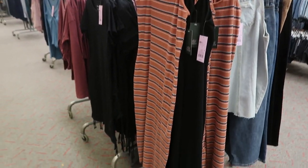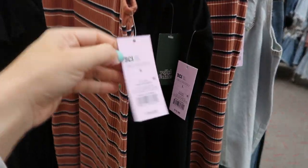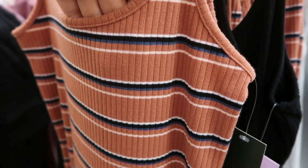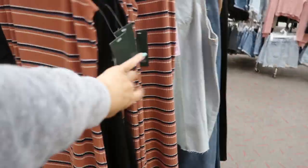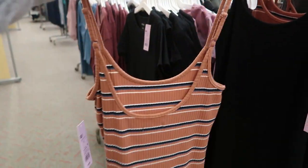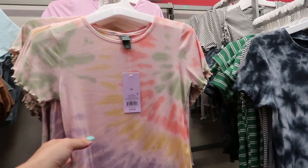I'm also seeing some maxi length cami dresses for $15. There's a stripe - rust, blue, black and white - and then solid black. Black is definitely a staple for spring and summer, and I love the back on that.